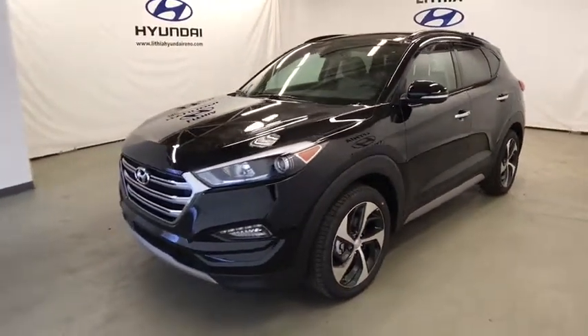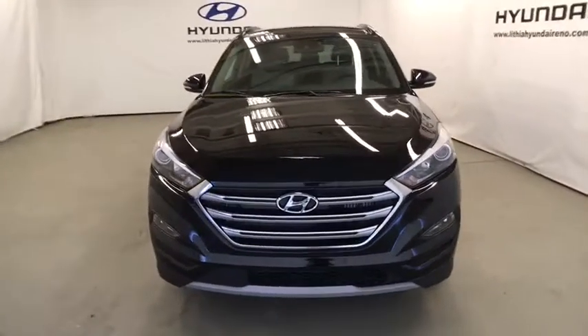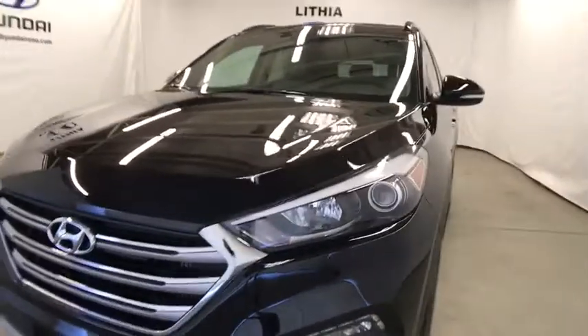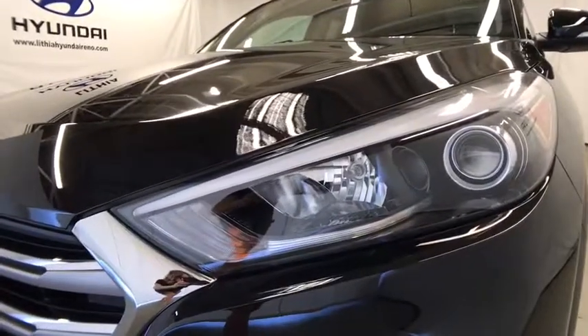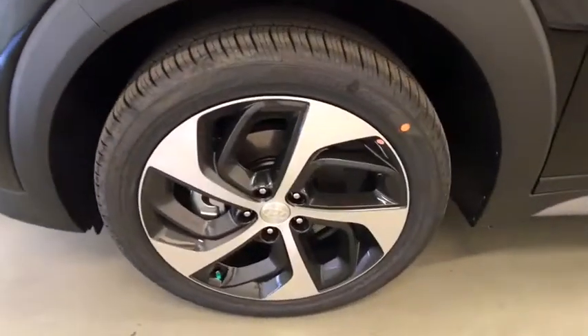Power steering, adjustable steering wheel, aluminum wheels, cruise control, keyless start, ABS four-wheel, four-wheel disc brakes, auto-off headlights, AM-FM stereo radio, universal garage door opener, premium sound system. Take this vehicle for a spin and see why so many shoppers are now proud owners.